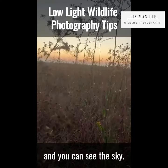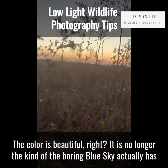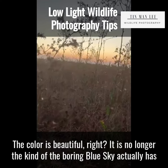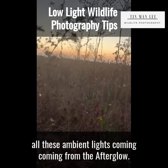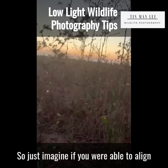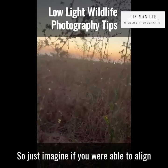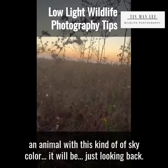This is about 20 minutes after sunset, and you can see the sky. The color is beautiful — it's no longer the boring blue sky. It actually has all this ambient light coming from the afterglow.